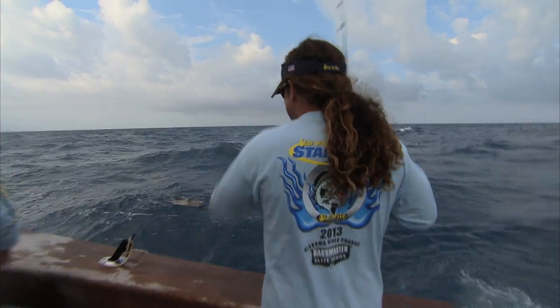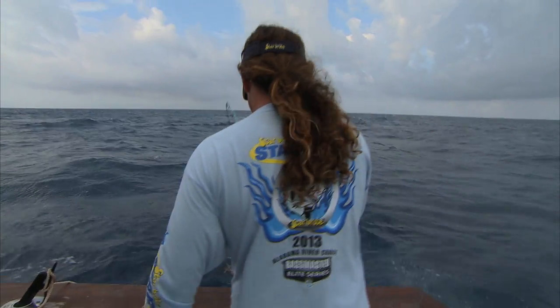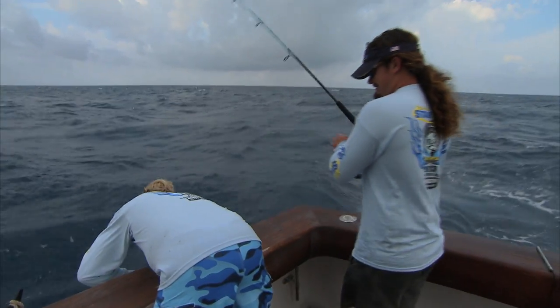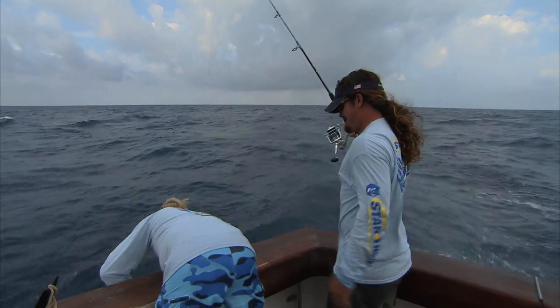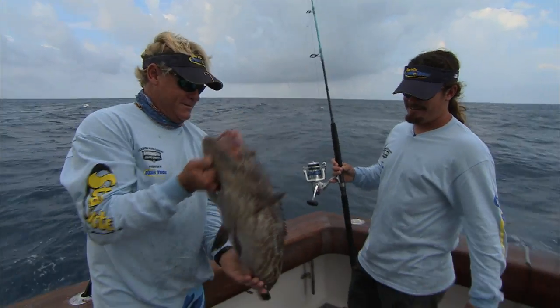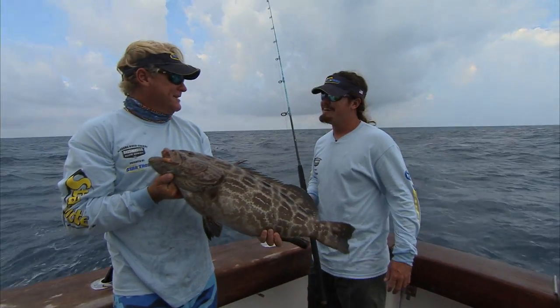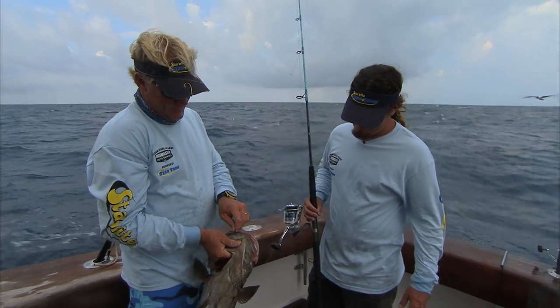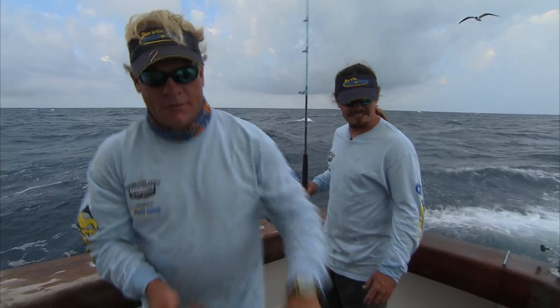Black! Look at that thing — on the spinning rod. That's what I'm talking about. That's another good eating size, isn't it? I think so. Got him on wire and everything. I don't think they know his grouper season yet.